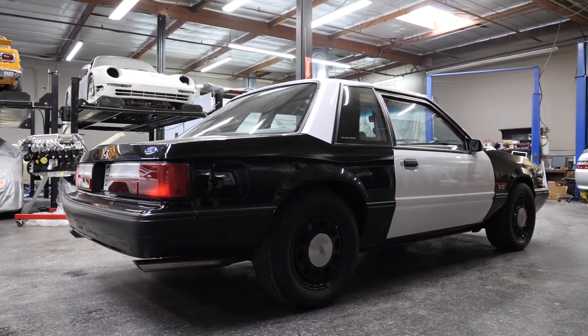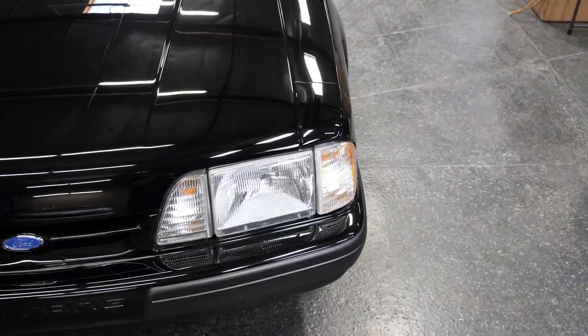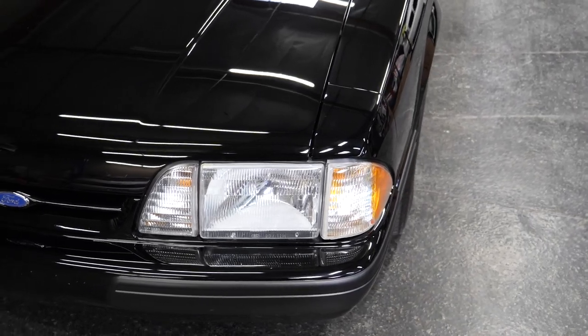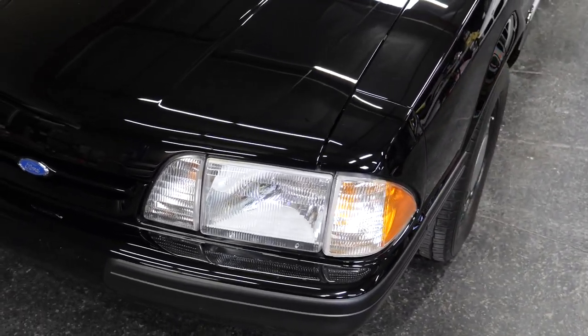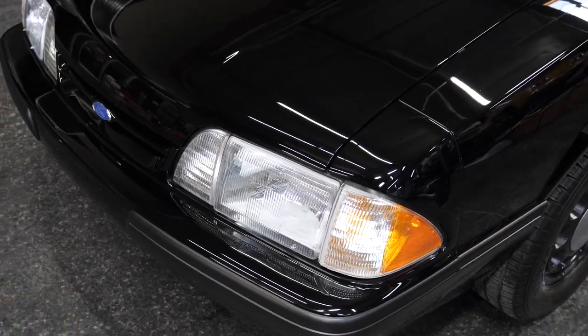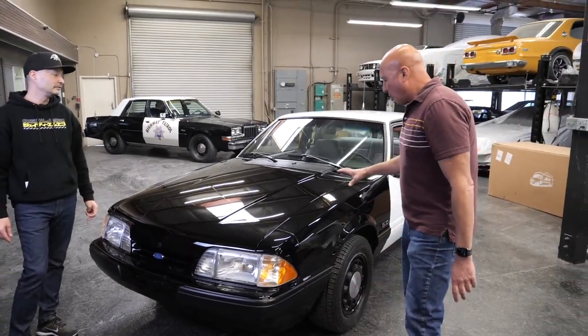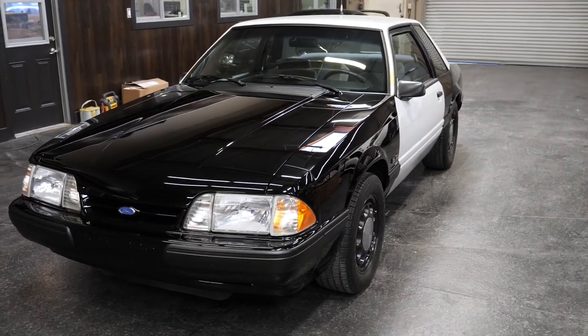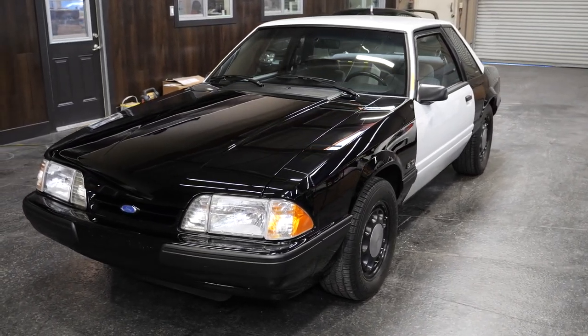Jason did a phenomenal job. We ended up replacing all of the glass, all of the lights. The headlights are running Ford OEM headlight assemblies. All the rubbers, all the moldings — everything's brand new. I think the only panel we replaced was the driver's side fender. Other than that, this car retains all its original equipment.